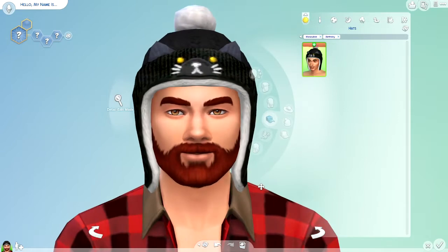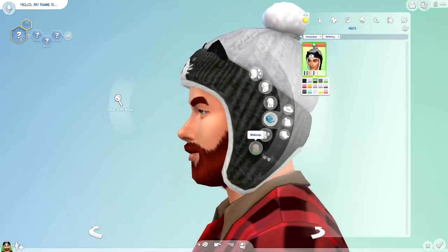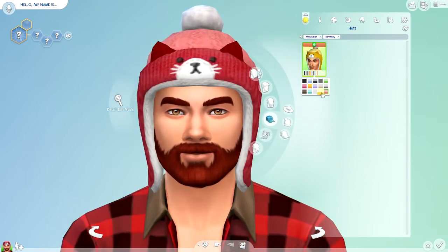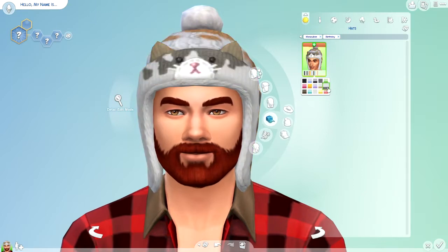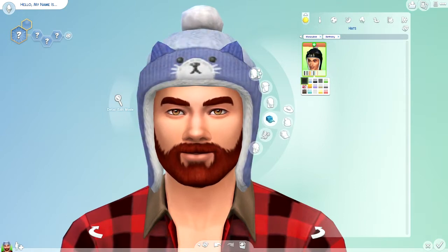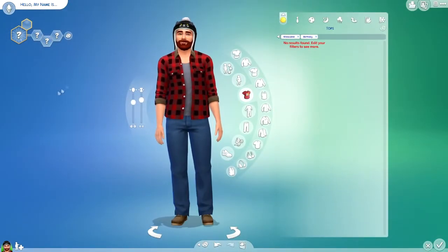That's actually pretty cute. That would be perfect for winter outfits or cold weather outfits, because the actual winter hats that we have don't even cover the ears, so it's not even realistic. But there are a lot of cute swatches here. I really like this — it's so cute. So that was all of the Create-a-Sim for men — just that hat so far.